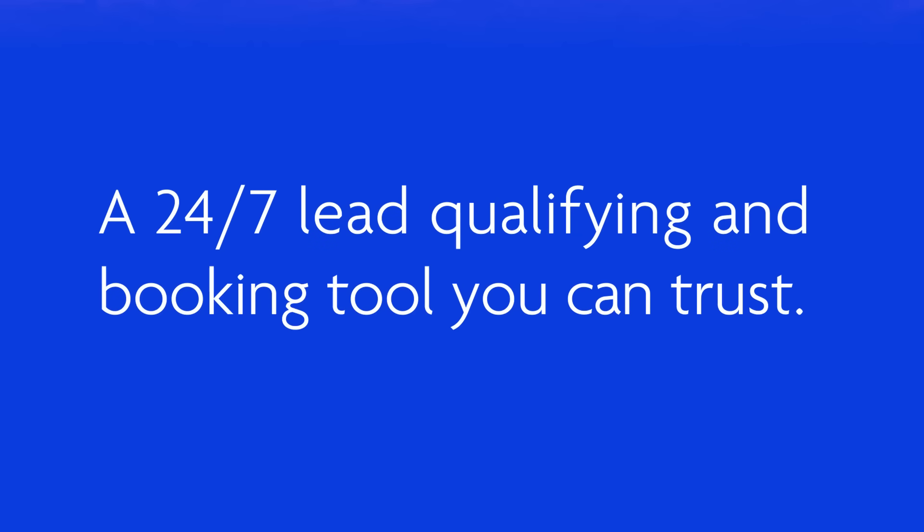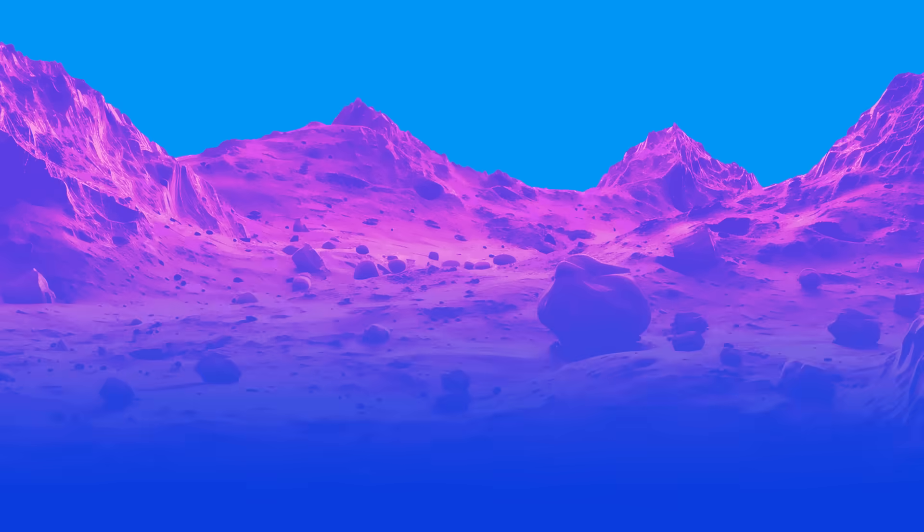You need a 24-7 lead qualifying and booking tool you can trust. You found it. Welcome to CloseBot.